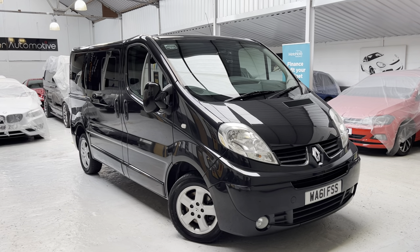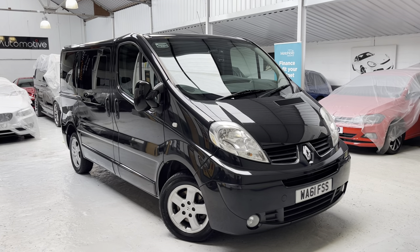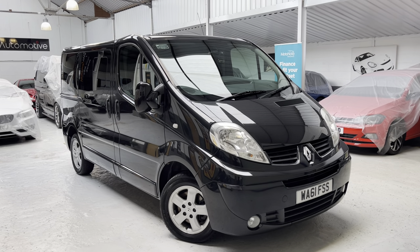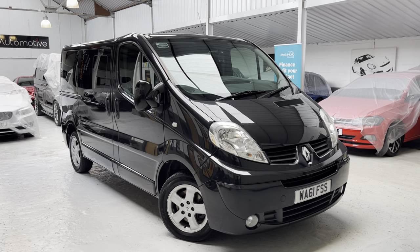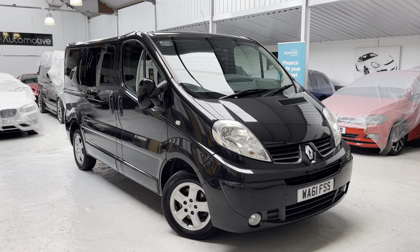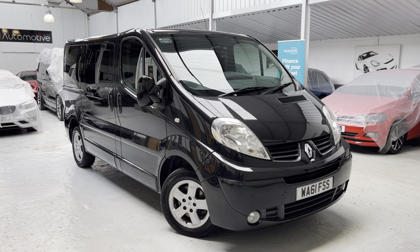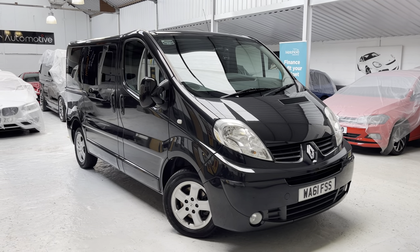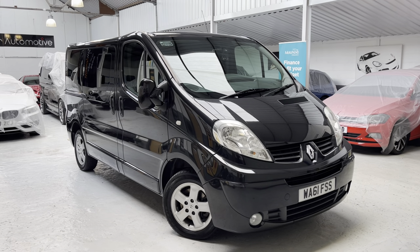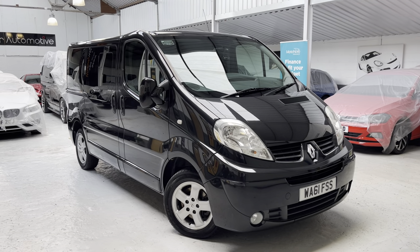This Renault Trafic has a really good spec — it's not just what you'd class as a panel van. It has lots of additional features which I'll run through as we take you around the vehicle: front fog lights, glazed rear doors, height-adjustable driver's seat, and a load area with load rings.